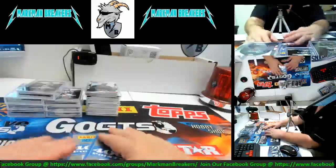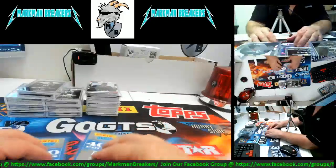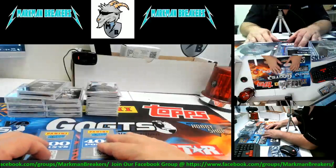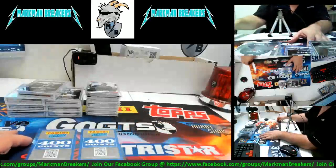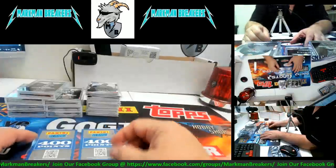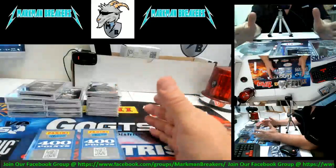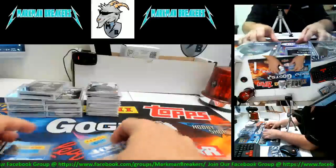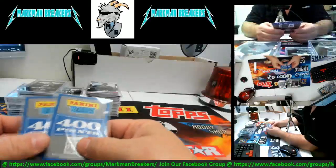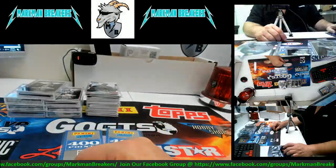Jeremy and I will be randoming off these 400-point cards. Check us out on Markman Breakers on Facebook, check us out on Markman on eBay guys — plenty of teams and things up for sale. If you get a chance, stop in the store and check out Jeremy and Heather. Come in and see us — if you're ever in the New Orleans area, I mean it, come on in. And if you break with us, we're going to hook you up when you come in the store, guys. We appreciate it. Have a great one — we'll see you tomorrow. Thank you as always for shopping with Markman Breakers.